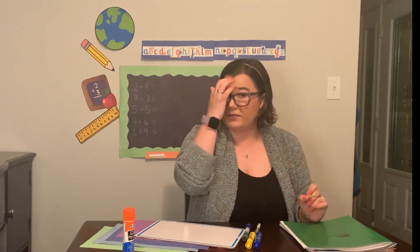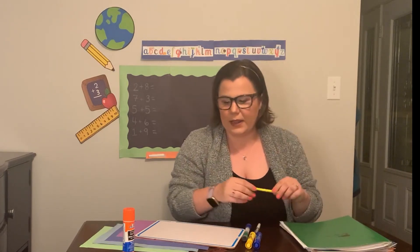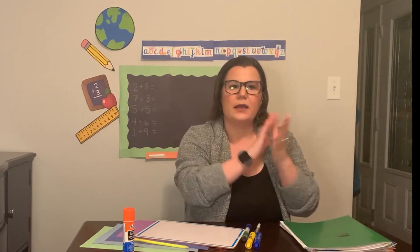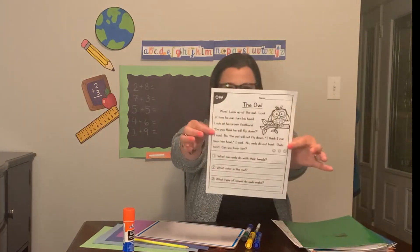Alright, my little critters. We are going to start with some English today. We're going to work on our reading and writing and reading comprehension. I have sent out the worksheet. Does everyone have this worksheet?